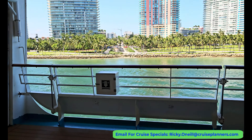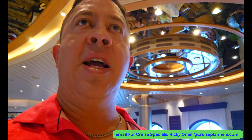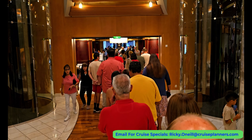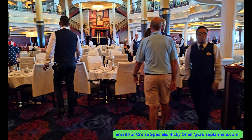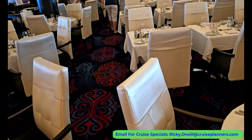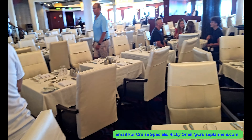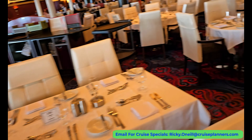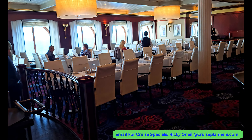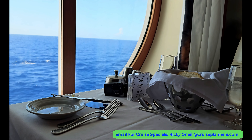I killed some time at the promenade people-watching before dinner. I had the 5 o'clock dining and the line was already pretty much backed up. I had to find table 336, which was quite a challenge navigating the dining room. My reward for finding my seat was a table right by the window.